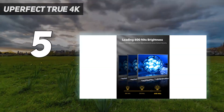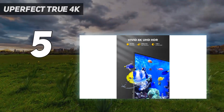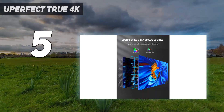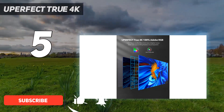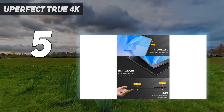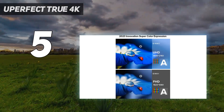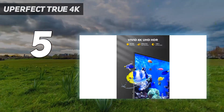Starting at number 5: the U-Perfect True 4K. What makes the U-Perfect True 4K Portable Monitor such a must for those seeking 4K in a portable package is its blinding 600 nits of brightness to go along with that UHD resolution. While the HDR support is not VESA certified, its 1500:1 contrast ratio and 100% Adobe RGB more than make up for it, providing a vibrant and dynamic image.